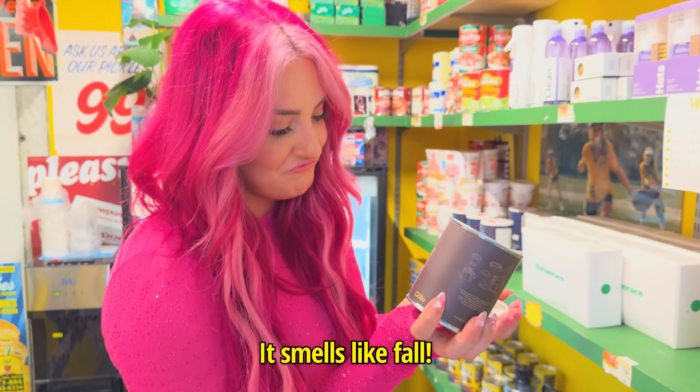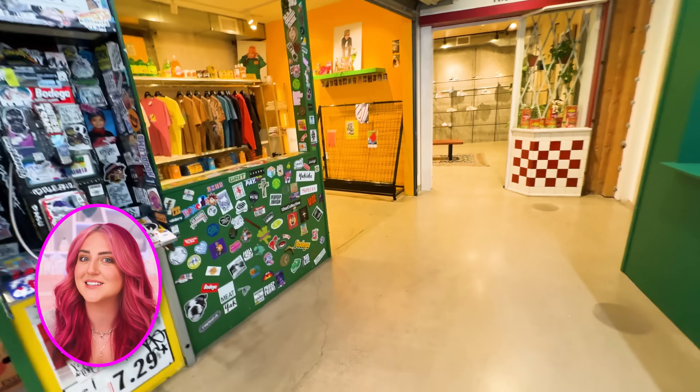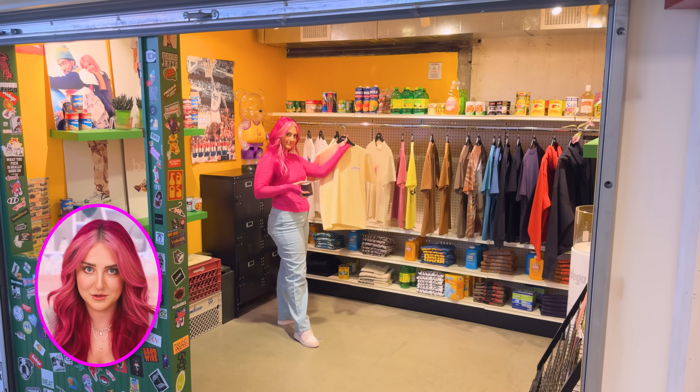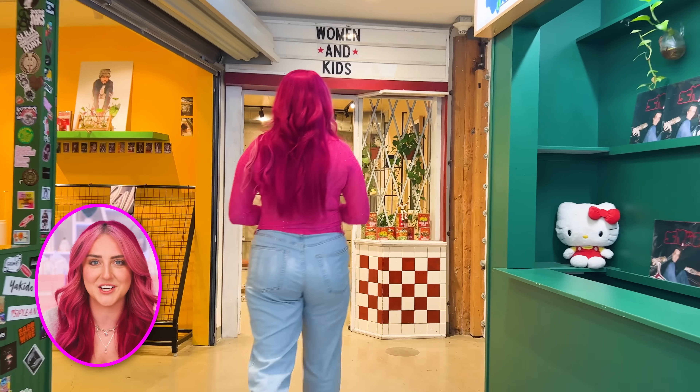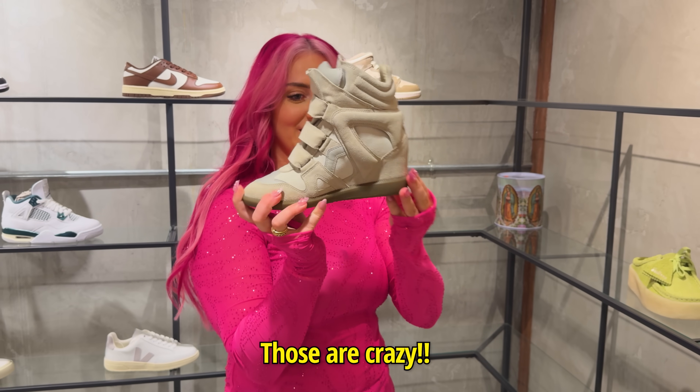It smells like fall, but there is so much more in this place. Next door to the little convenience store is this little t-shirt booth where they have some fun bodega merch, and then just past that is another little section that just sells kids shoes, and there's some really fun styles in here. Those are crazy.